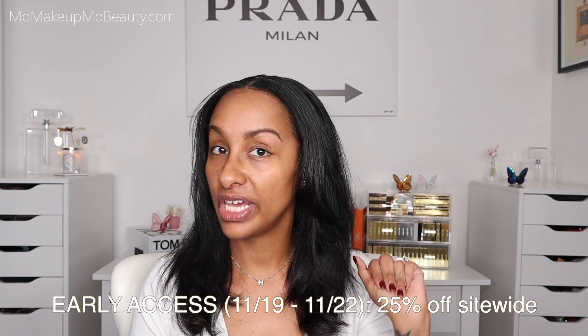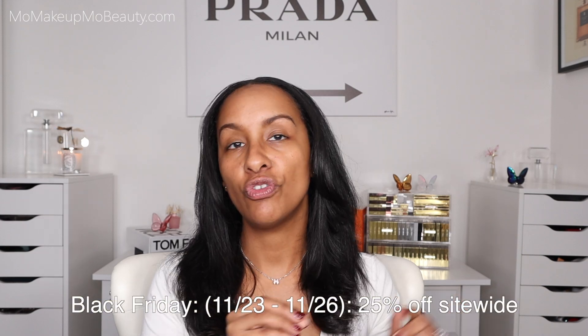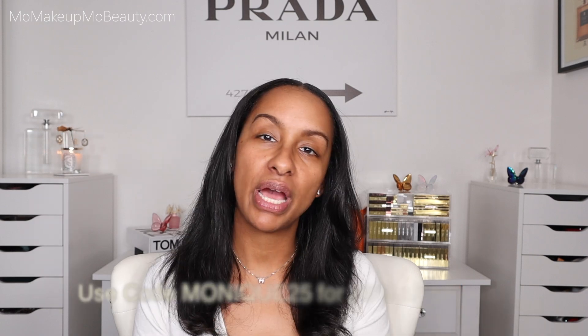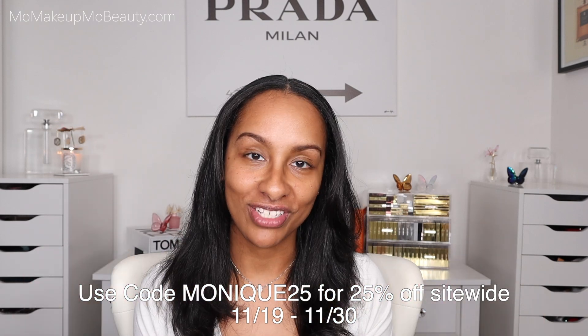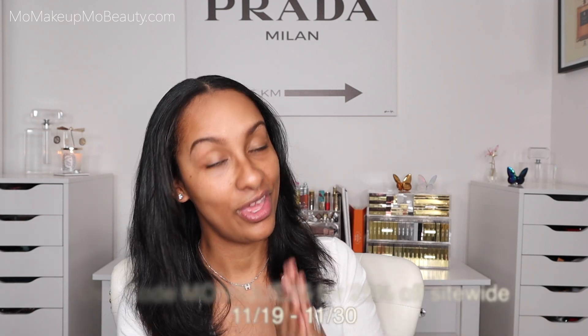Some details on the sale: we have early access, four days to shop before the general public. Early access begins today when this video is posted, November 19th through the 22nd. Then general public and Black Friday officially begins November 23rd to the 26th, and Cyber Monday November 27th to the 30th. Throughout all of this you will save 25% — simply enter my code at checkout. No limitations, no exclusions. Site-wide 25% from November 19th all the way to the 30th. Enjoy.